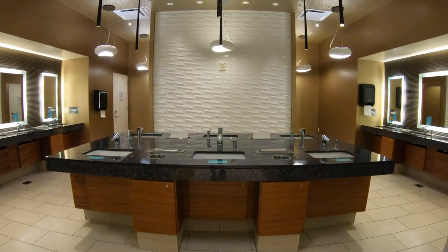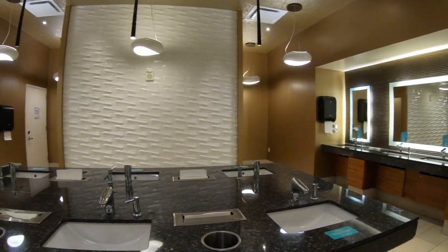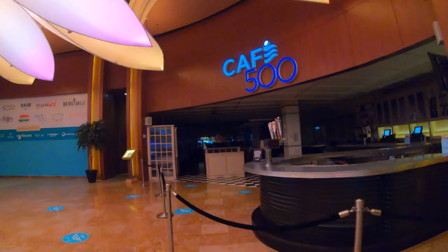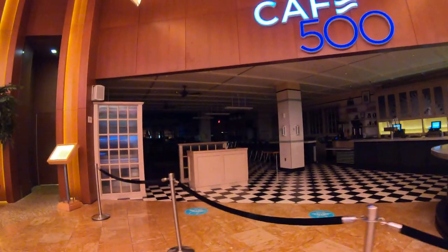A very clean and luxurious men's room — and I assure you I was the only one here when I recorded this. Here we have Cafe 500, a great place for breakfast if it was open, but of course it's not.